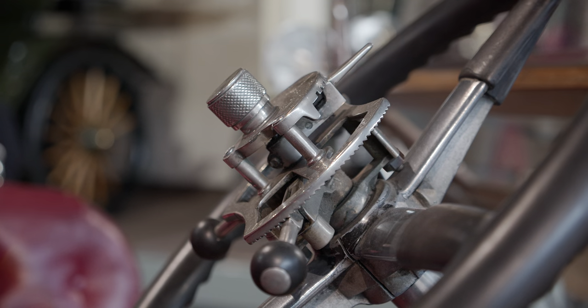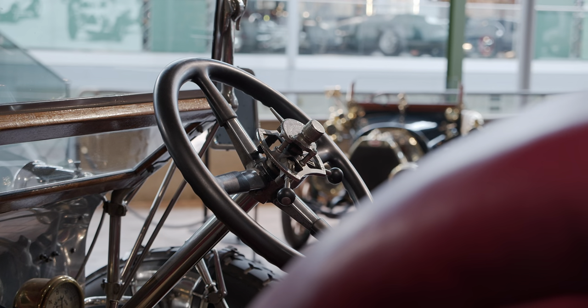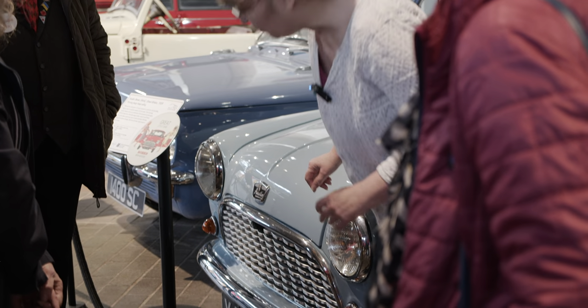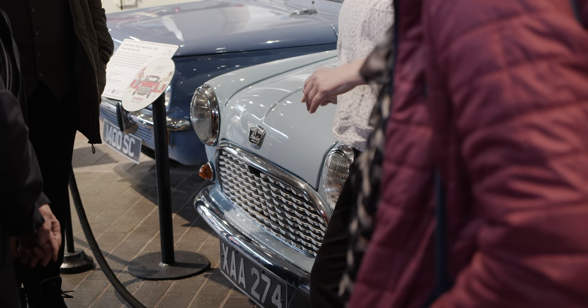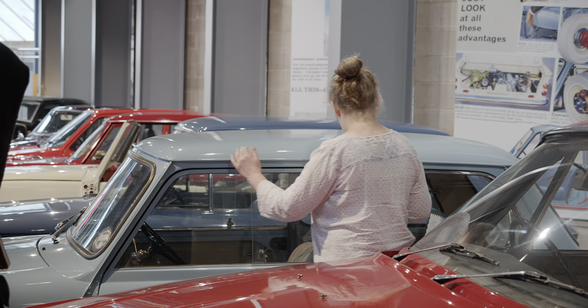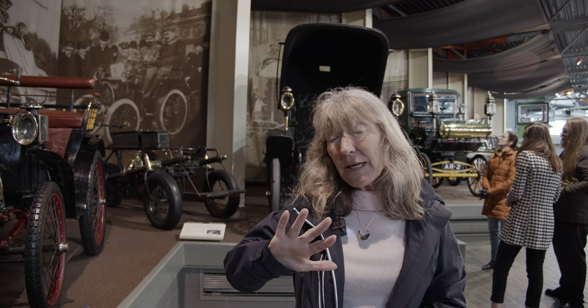For some of the vehicles as well, our blind visitors will have a chance to actually get hands-on, to get up close and personal. So this might be exploring the shape of a headlight, it might be feeling a wheel arch, it might be feeling a bumper, it might actually be stroking the whole of the bonnet of the car.